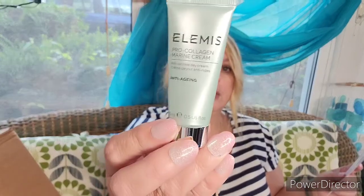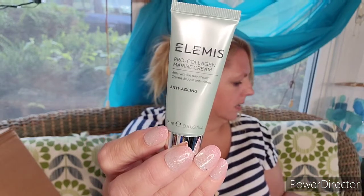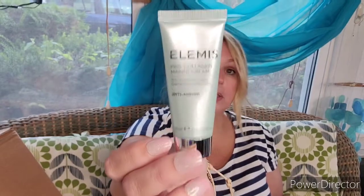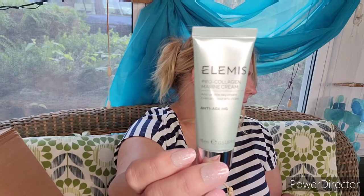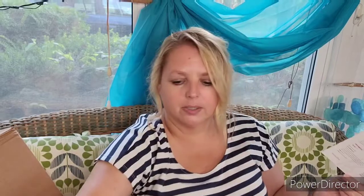Next by Elemis is the Pro Collagen Marine Cream. I think I've gotten a number of these in the QVC Try It Love It boxes. This is a deluxe mini worth $45 — and the full size 50 milliliters is $128. It's an anti-aging formula, clinically proven to improve hydration and reduce the look of fine lines and wrinkles. I'm going to give this to my friend who just got a derma peel to get rid of fine lines — why would you even do that? Just use some more serum. I'll give this to her since I have like three or four of them.